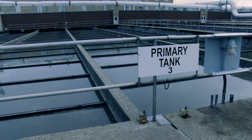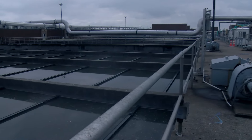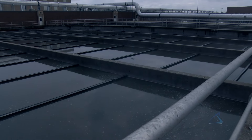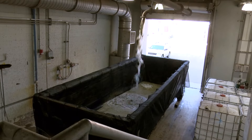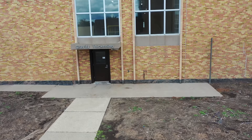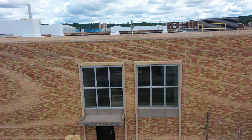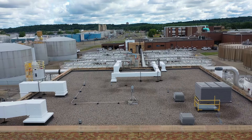Next, the wastewater travels into the primary settling tanks for primary treatment. The velocity of the flow decreases again, allowing floatable material called scum — like fats, oils, and grease — to be skimmed off the top and pumped to a dumpster that will go to a landfill. The heavier organic solids, called primary sludge, sink to the bottom. The sludge is then scraped to a collection sump and pumped to a process called gravity thickening, to be further thickened. At this point, around 70% of the total solids that were in the incoming wastewater have been removed.